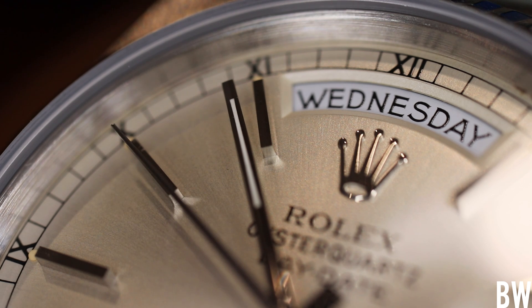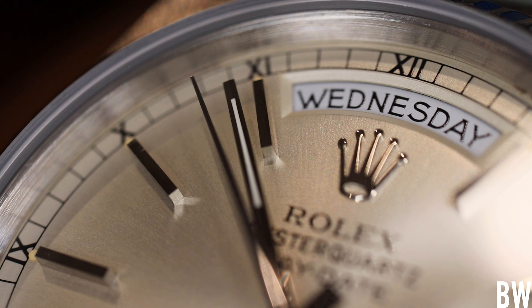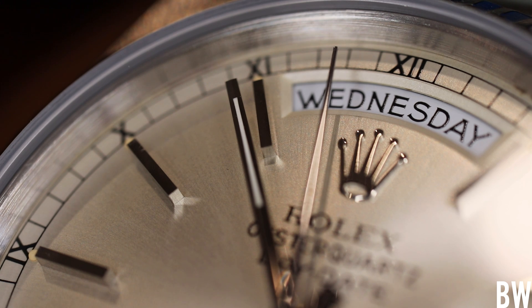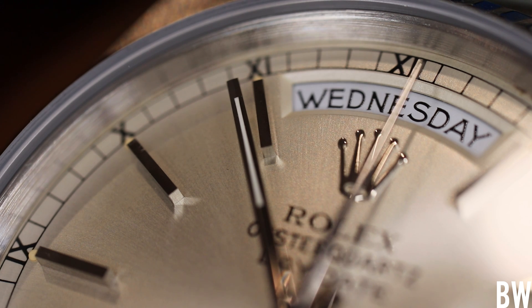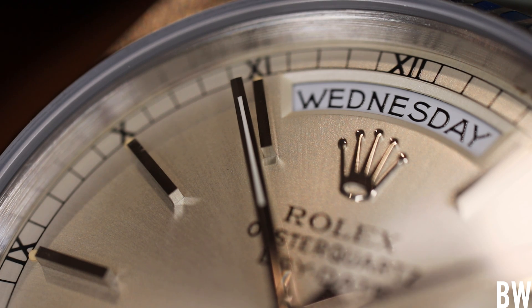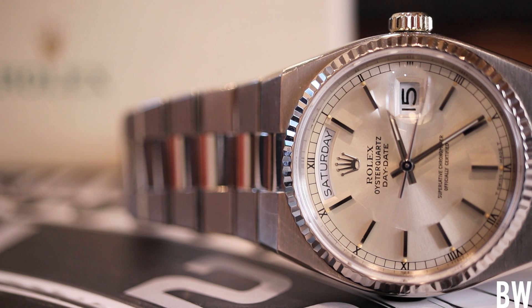I think it would be a shame if the Oyster Quartz and this particular design language were swept under the historical rug. So would you guys like to see a reintroduction? I certainly would. I recognize this watch is not one you can walk into an authorized dealer and buy — but then again, you're not going to walk into a Rolex AD and come out with any Rolex currently anyway. It's fun to look at these quirky references that aren't very common.